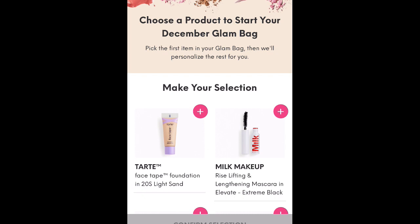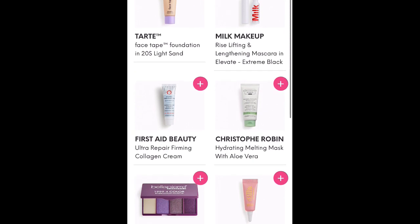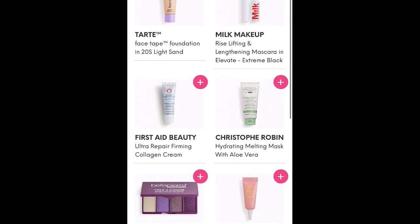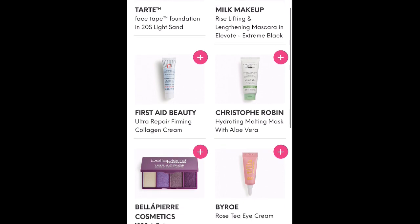I just am not that excited about the regular Glam Bag lately, so I've just kind of forgotten about it. Here are the choices that I have options for: the Tarte Face Tape Foundation in 20S Light Sand — I believe that is one of the Tarte shades that works for me, so they did get that correct. Milk Makeup Rise Lifting and Lengthening Mascara in Elevate Extreme Black.